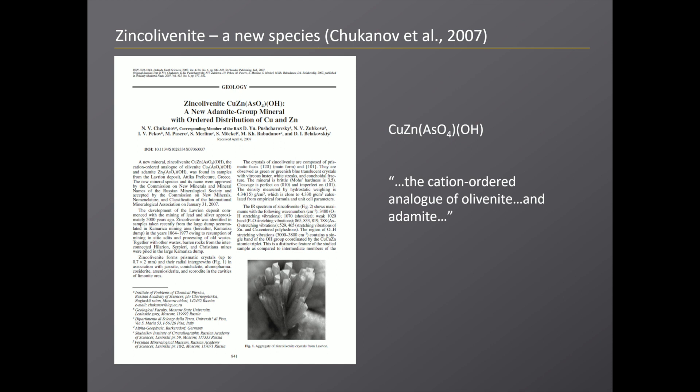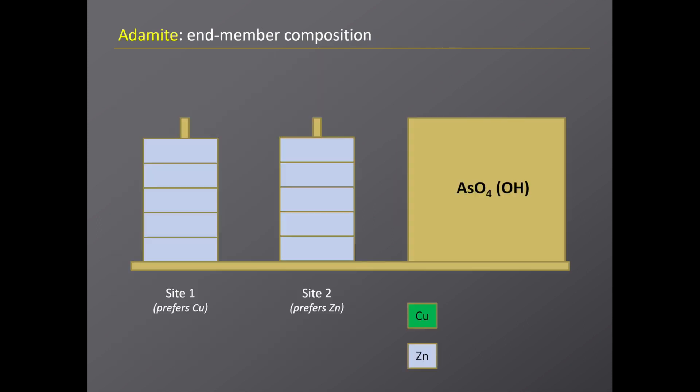In 2005 the IMA approved a new mineral — the paper was only published in 2007 — where a group of Russian scientists defined a new species within that solid solution and called it zinc olivenite (no hyphen). They defined zinc olivenite as the cation-ordered analog of olivenite and adamite. At the same time, the IMA officially discredited the name cuproadamite.